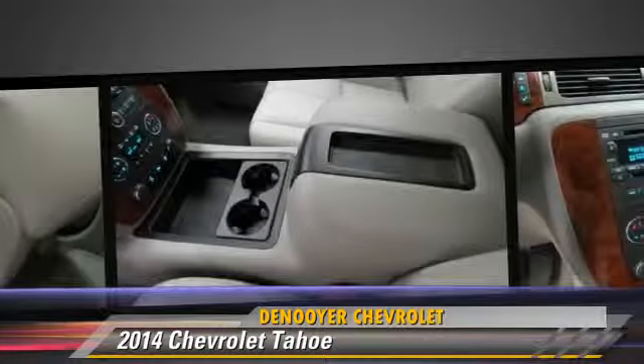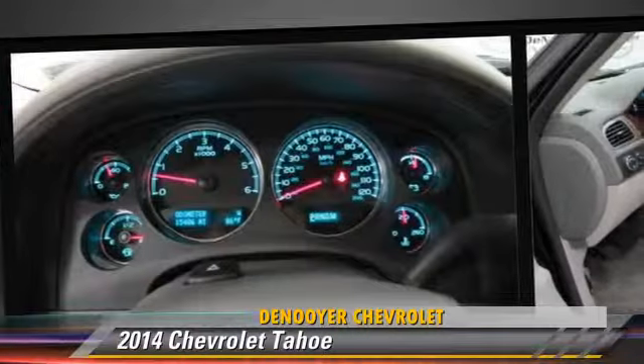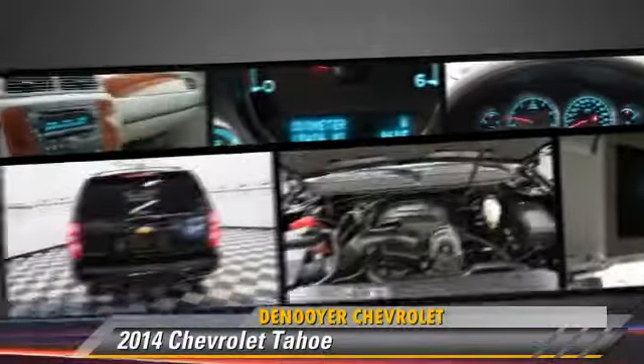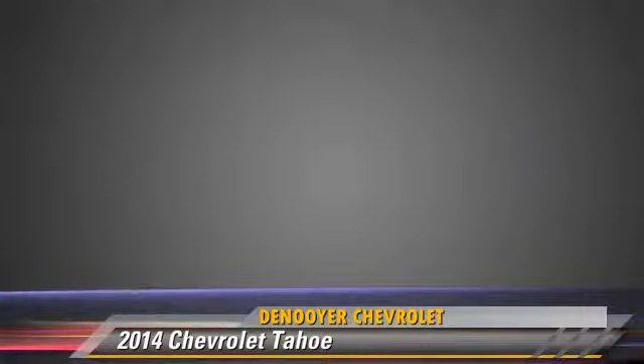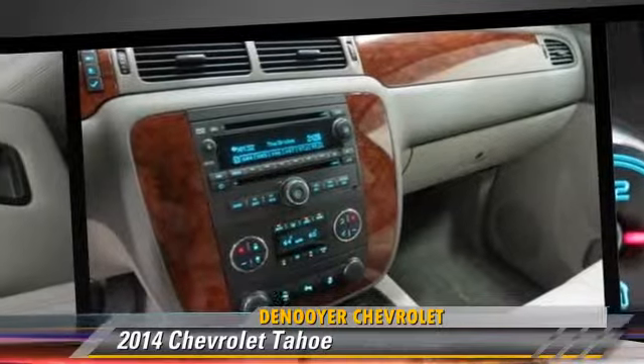This Chevrolet is well equipped, featuring dual front airbags, fog lights, and alloy wheels. Safety features include traction control, stability control, and four-wheel ABS.